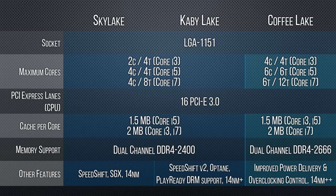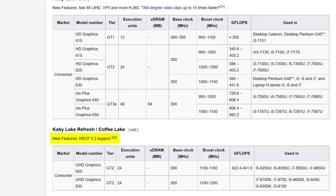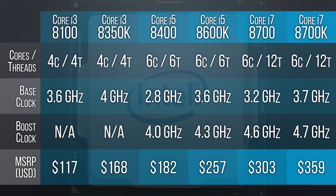Architecturally, Coffee Lake is more or less just Kaby Lake, which itself was more or less just Sky Lake. No AVX-512, no rebalanced smart cache. We're not even getting a new HD graphics chip — not that I cared about that. Although, hooray for HDCP 2.2, I guess. So that doesn't sound very compelling. But what is compelling is that we are finally getting a six-core Intel chip on the mainstream platform, and at mainstream prices.